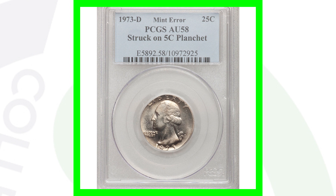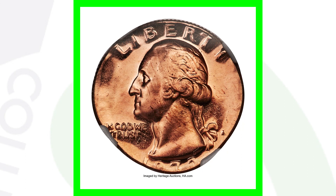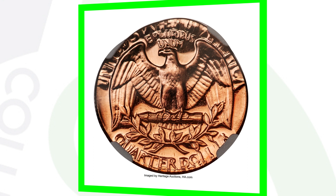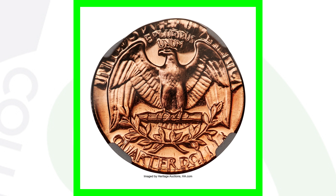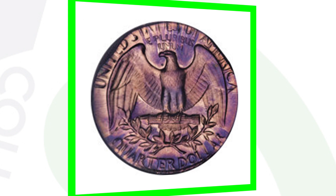Moving on to a 1973 S — this is a proof coin where a Washington Quarter design was struck onto a 1-cent penny planchet. This coin sold for over $3,100. Here is another example of a 1973 Washington Quarter design struck on a 1-cent planchet; however, this coin was also double-struck. So we have a couple of things going on with this quarter, and that's why it sold for over $4,600.